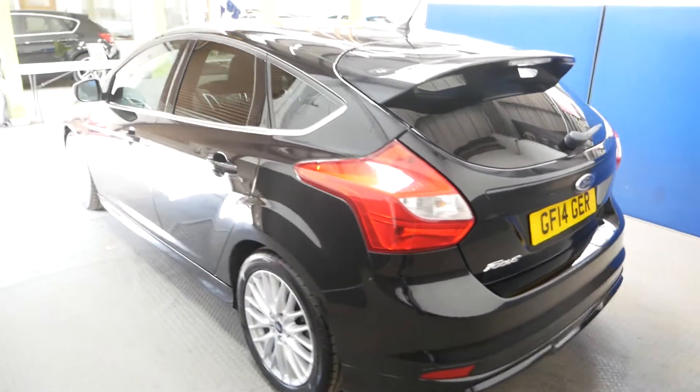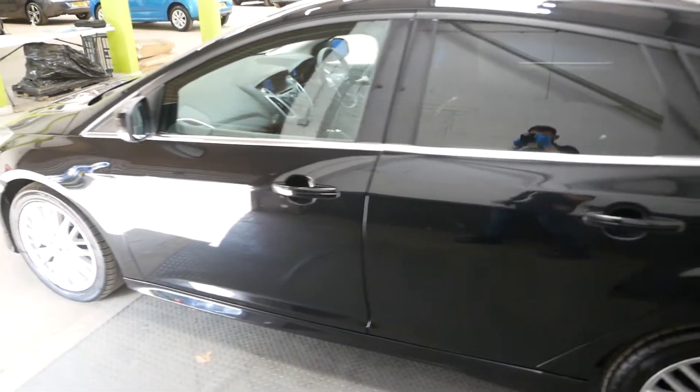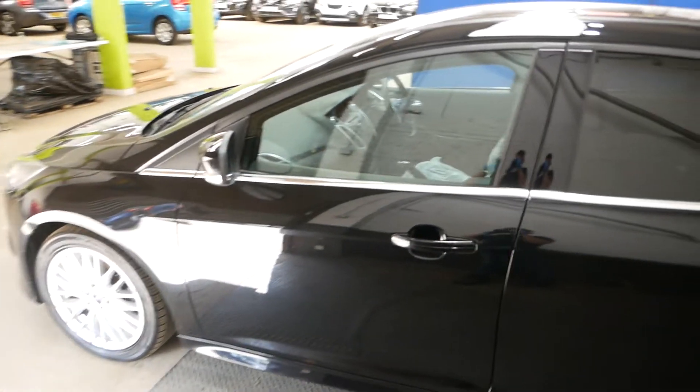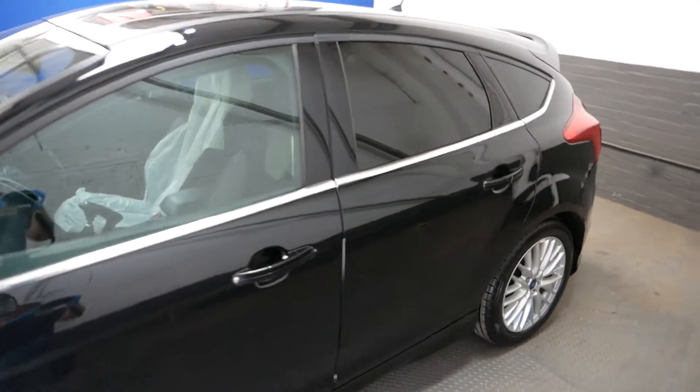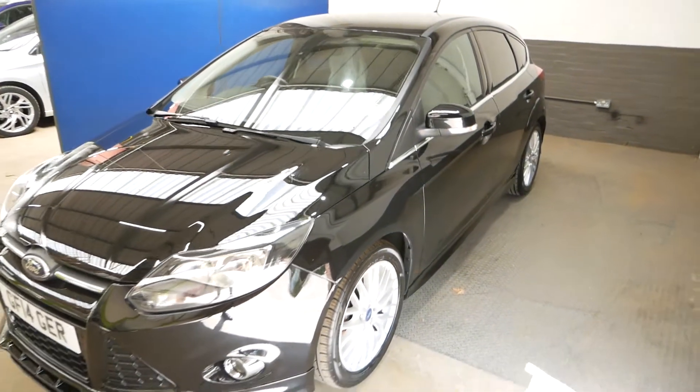It does have full service history with the car, and it will also come with a brand new MOT to be completed either soon or with your purchase of the car. Overall, it is a very, very nice example.